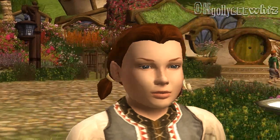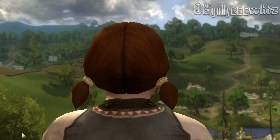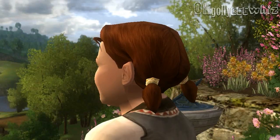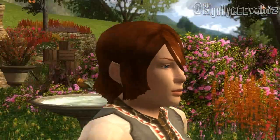Pigtails is another hair that most people use — this is the update. Can you see the pigtail jewelry? That has been updated, so it actually has gold jewelry there now.